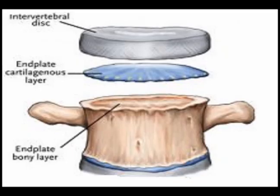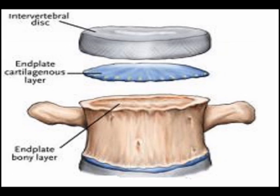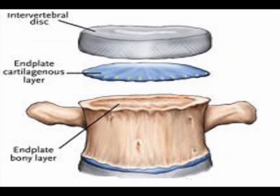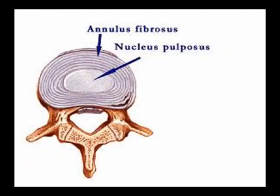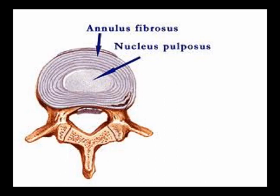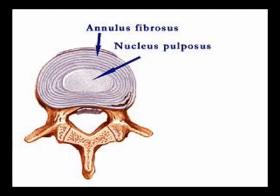There are two types of intervertebral disc degeneration: endplate-driven and annulus-driven. Endplate-driven involves endplate defects and inward collapse of the annulus fibrosus, mostly occurs in the upper lumbar and thoracic spine, often starts before age 30, usually leads to moderate back pain, and is associated with compression fractures. Annulus-driven involves a radial fissure or disc prolapse, mostly affects the lower lumbar spine, develops progressively after age 30, usually leads to severe back pain and sciatica, and is associated with repetitive bending and lifting.